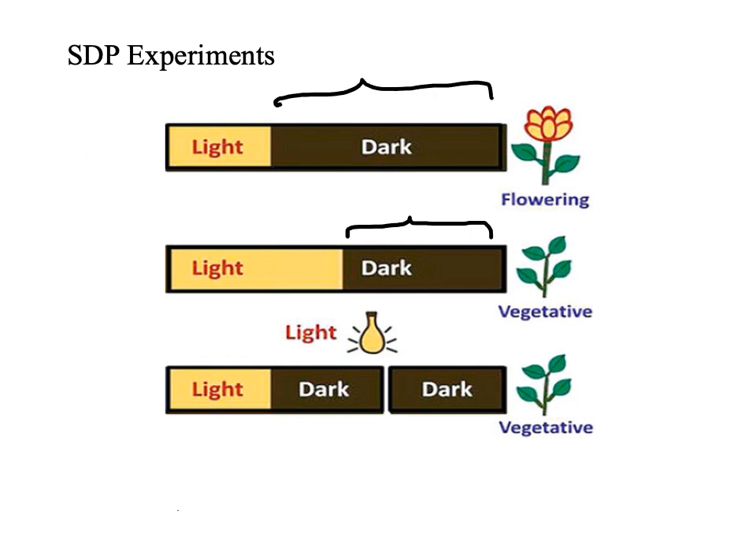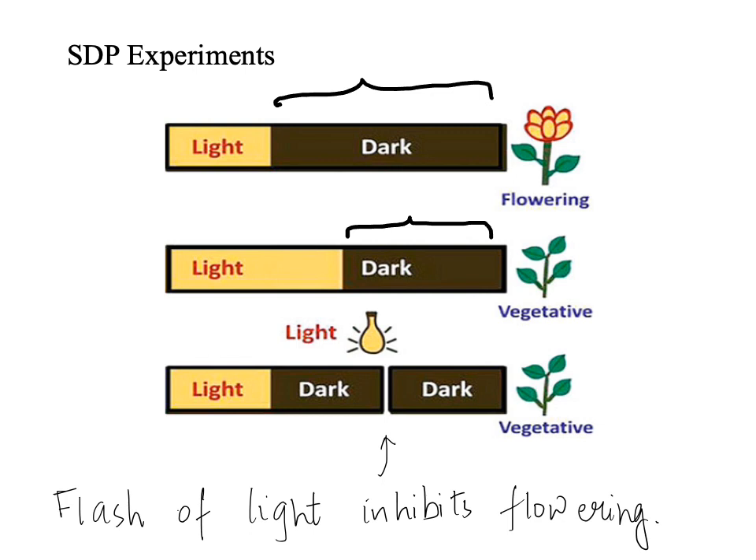With the help of this diagram, I would like to explain the photoperiodic control of flowering. As you can see in the first case, this is a short day plant that requires long dark periods for flowering. In the second case, a decrease in critical dark periods leads to a vegetative state in the short day plant. In the third case, a brief flash of light during the dark period inhibits flowering in the short day plant.